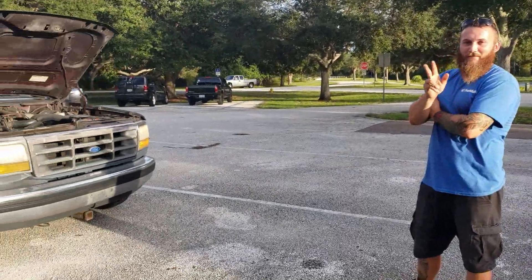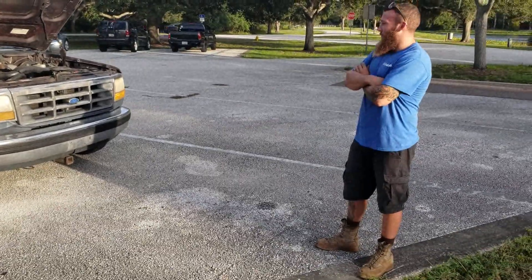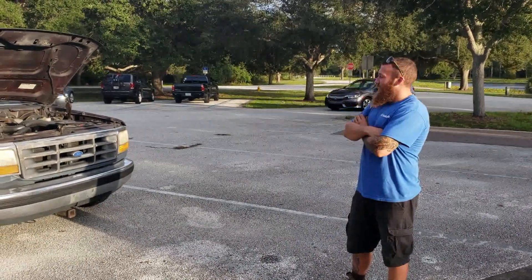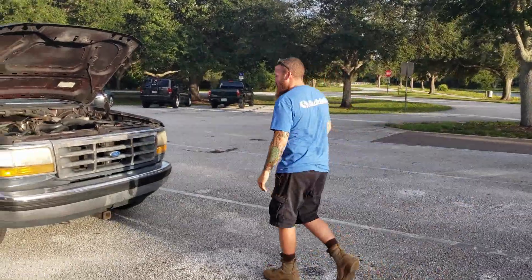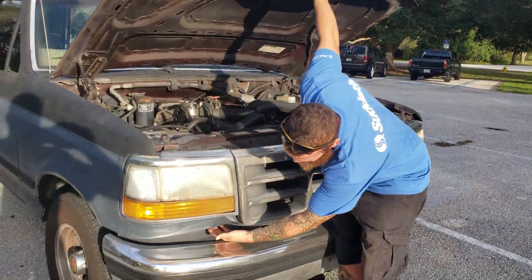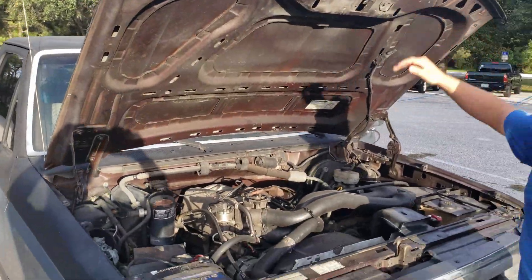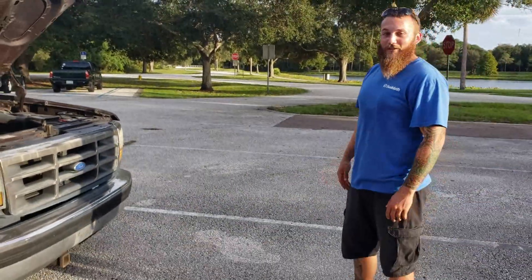This is my buddy Dallas with his 92 F-150. He bought this truck about three years ago off his uncle, who bought it brand new off the lot. The truck was actually totaled — there's a little dent here and a dent on the roof because a tree fell on it back in the late 90s. The insurance company totaled it, so it's got a salvage title, but it still runs like a charm.